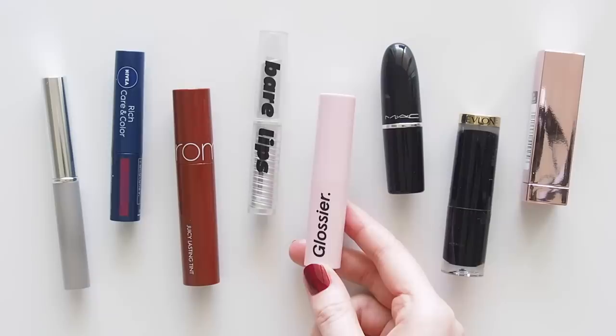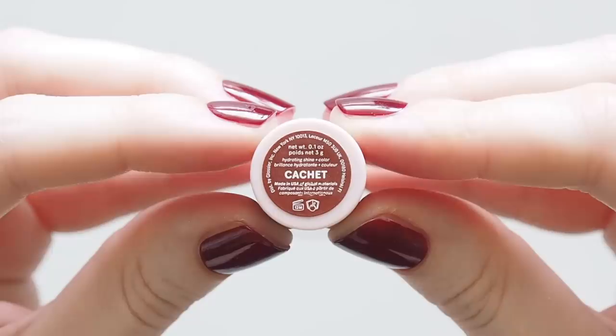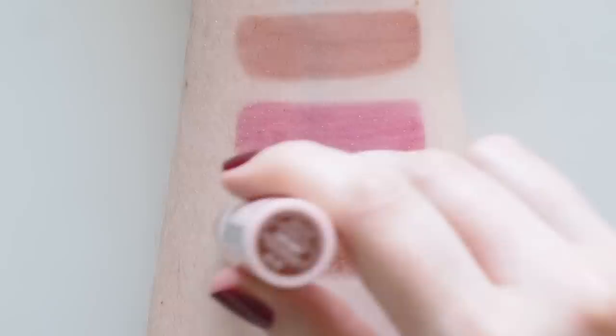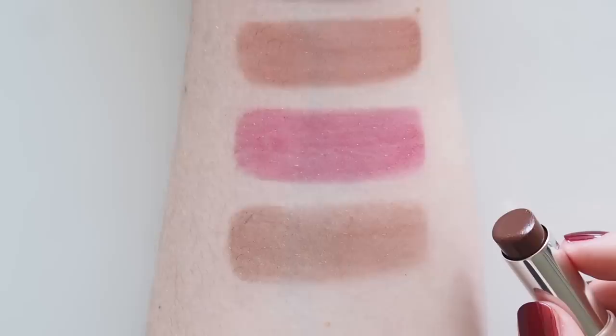A colour correction from last time: I swatched Glossier Ultralip in Ember in the first round — that Olivia Rodrigo mauvey berry that was too much of a deep berry in the end. But Tessa and Hayden pointed out that Caché is actually the closest fit. Absolutely right — back on track and into a deeper mood again. More of a dark chocolate, but applied lightly it does have a Black Honey sort of vibe with a comfy balmy feel.